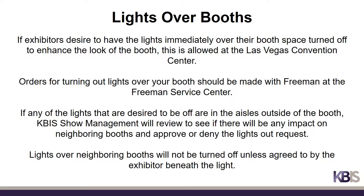If exhibitors desire to have the lights immediately over their booth space turned off to enhance the look of their booth, this is allowed at the Las Vegas Convention Center. Orders for turning out lights over your booth should be made with Freeman at the Freeman Service Center on site. If any of the lights desired to be off are in the aisles outside of the booth, KBiz Show Management will review to see if there will be any impact on neighboring booths and approve or deny the request. Lights over neighboring booths will not be turned off unless agreed to by the exhibitor beneath those lights.